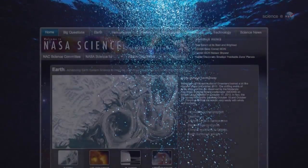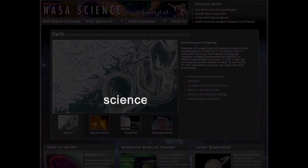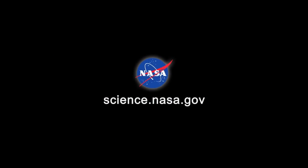For updates about this and other research on the International Space Station, stay tuned to science.nasa.gov.